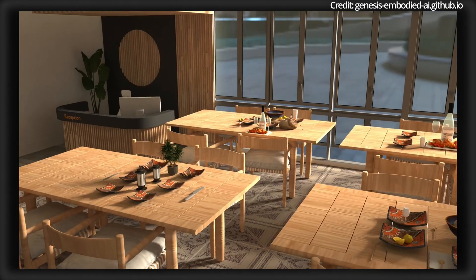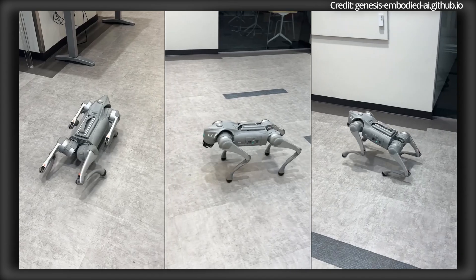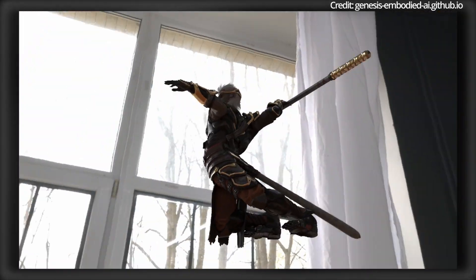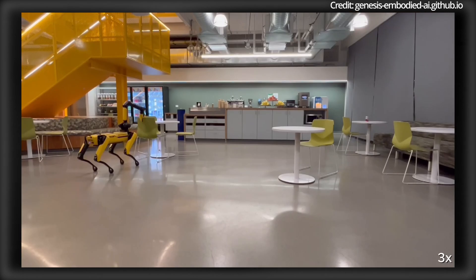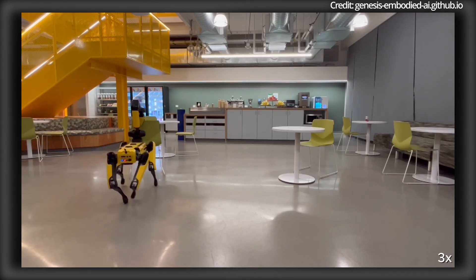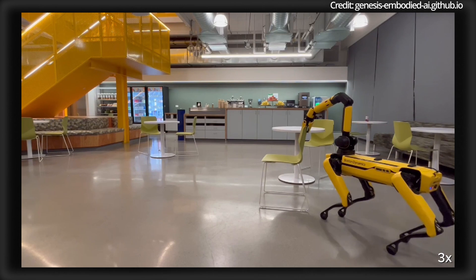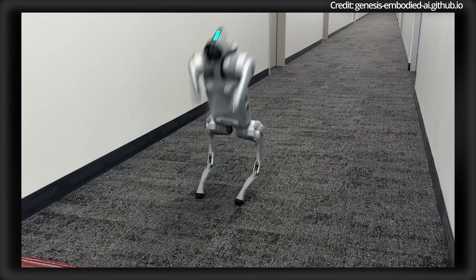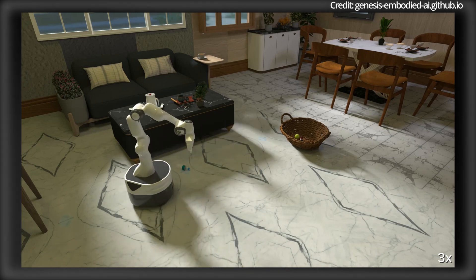This includes creating dynamic environments, camera motions, reward functions, robot policies, character motions, interactive 3D scenes, and open-world articulated assets. Genesis's physics engine also features a VLM-based generative agent, giving it the ability to leverage APIs provided by the simulation infrastructure to autonomously create its 4D dynamic worlds.